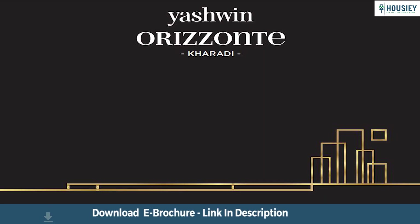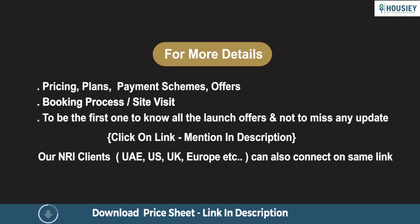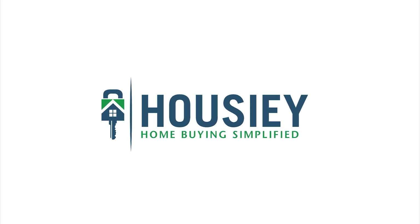So everyone, this was the unboxing of residential project Yashvin Horizonte by Vilas Javrekar, located in Vithalnagar, Karadi, Pune. If you have any queries related to pricing, plans, offers, booking process, or want to do a site visit, you can click on the link mentioned in the description. NRI clients can also connect with us on the same link. If you liked this video and want to watch more such project unboxing videos, subscribe to our channel, Howzee.